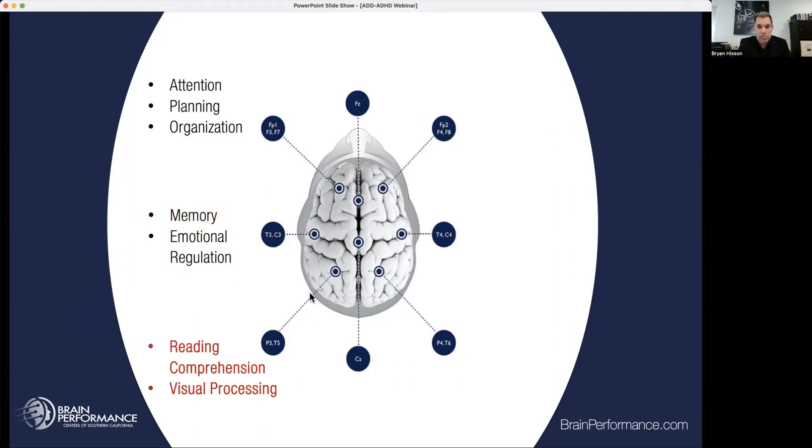Then we have the left parietal portion of the brain that has to do with reading comprehension — this is all our verbal processing, with visual processing right behind it. That area is very important for lists of words, remembering things, putting things together, understanding sentences, remembering what you read. Then we have a sensory integration area where all of your senses come into the brain and process. If we feel pain, discomfort, or itching, any of those things will distract us, so we have to look at sensory integration.